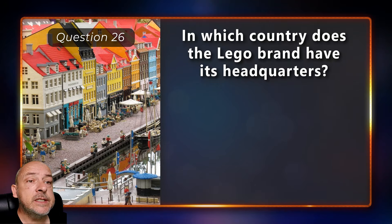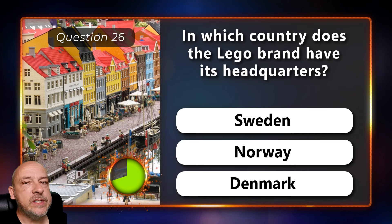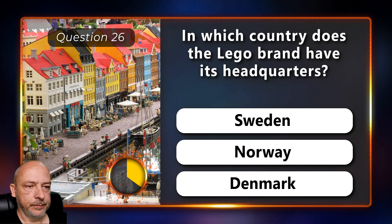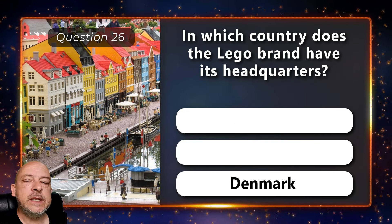In which country does the Lego brand have its headquarters — in Sweden, Norway, or Denmark? It is in Denmark.